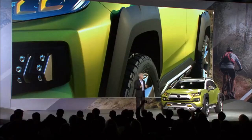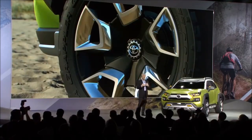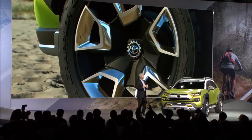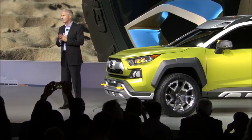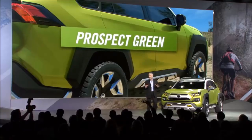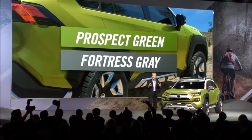Extra-wide fender flares float above the aggressive all-terrain tires wrapped around the massive 20-inch wheels. These unique fenders complement the generous ground clearance, and the contrast colors accentuate FTAC's personality. It's a concept car, so you always wonder — what kind of cool color names do we use? The color is called Prospect Green with Fortress Gray accents.